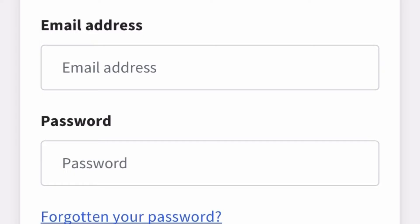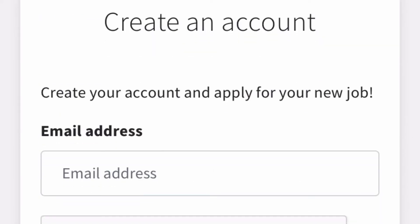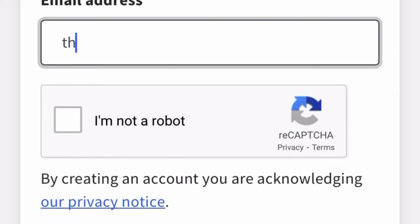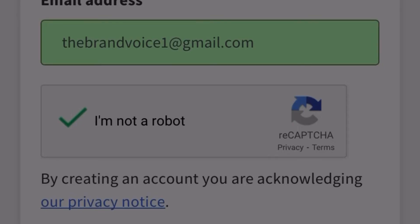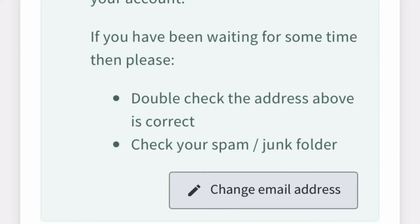If you already have a Trac Jobs account, enter your email and password and sign in. If this is your first time, you need to create an account. Enter your email address, check the box to confirm you're not a robot, accept the terms and conditions, and click 'Submit.' They will then send you a verification email to verify your account.